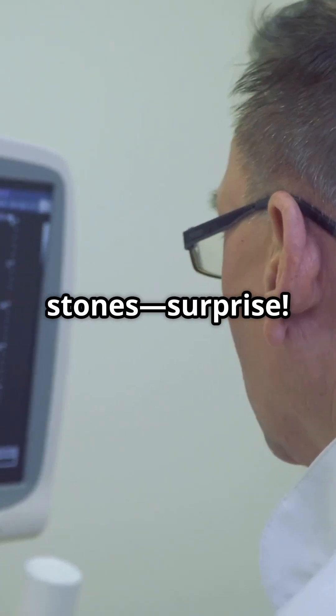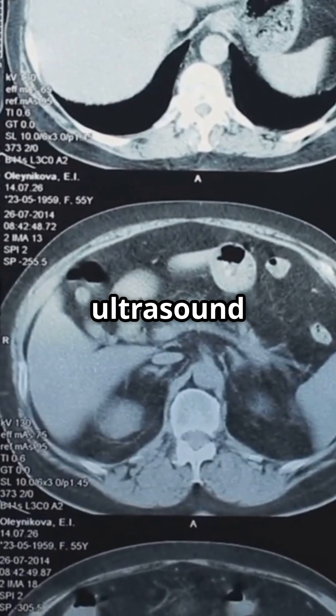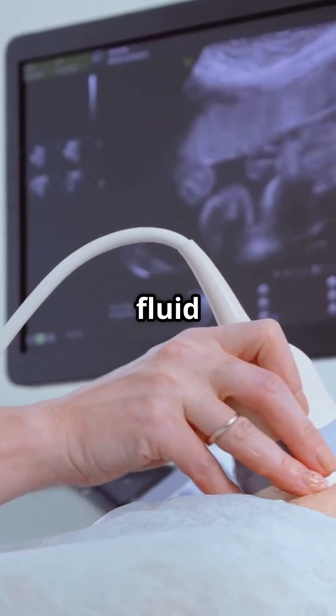When you scan for stones — surprise — none there. Instead, you'll see a swollen gallbladder on ultrasound or CT, maybe some fluid or thick walls.